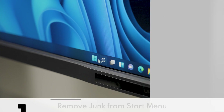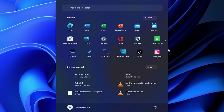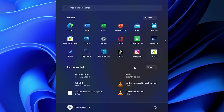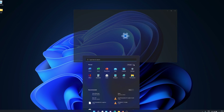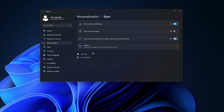Remove all the junk from your start menu. In Windows 11, this is admittedly a lot better than it was in previous versions. But still, I don't need TikTok and Xbox in my start menu — none of this is productive. Go to Settings, Personalization, Start, to choose what to show or hide in the start menu.